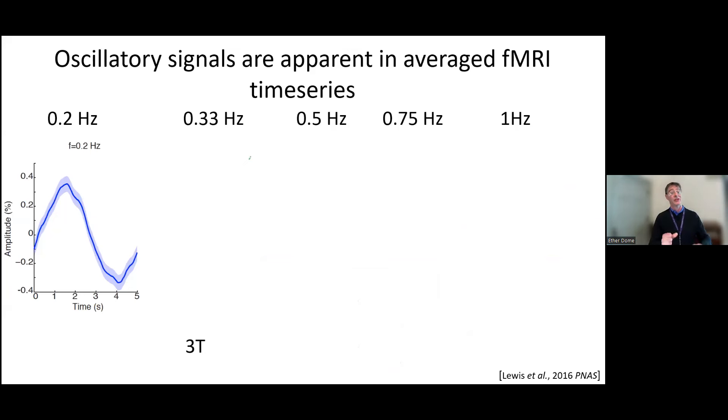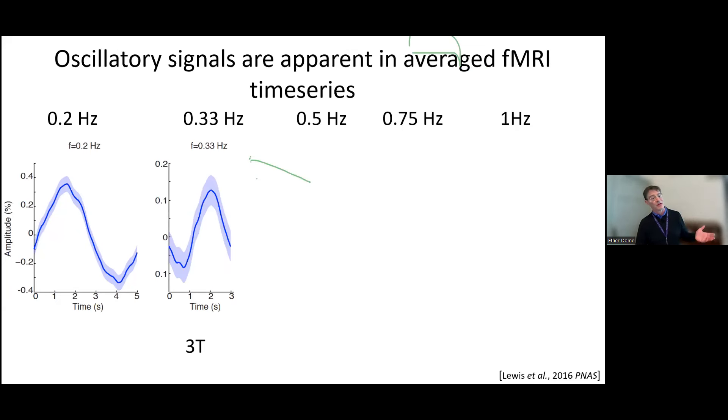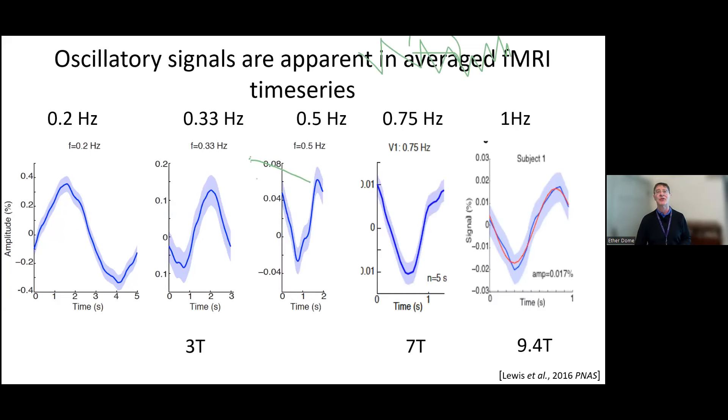Another element we can use with this high signal-to-noise is to look for increasingly high temporal frequencies and oscillatory behaviors. Here's the work of Laura Lewis, who showed somewhat surprisingly that fMRI—even though it's limited by the hemodynamic filter—is actually able to keep up with oscillatory behavior much better than we thought. At slow frequencies of 0.2 hertz that wouldn't be surprising, but all the way up to at least 1 hertz—well into slow-wave frequencies relevant to altered states of consciousness and sleep—we can begin to capture these oscillatory behaviors with hemodynamic signals.